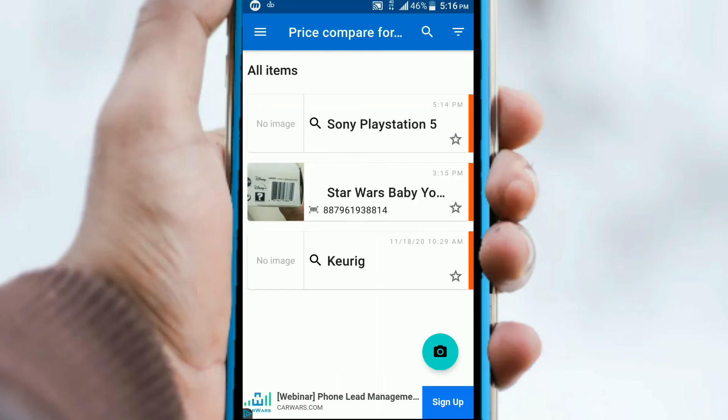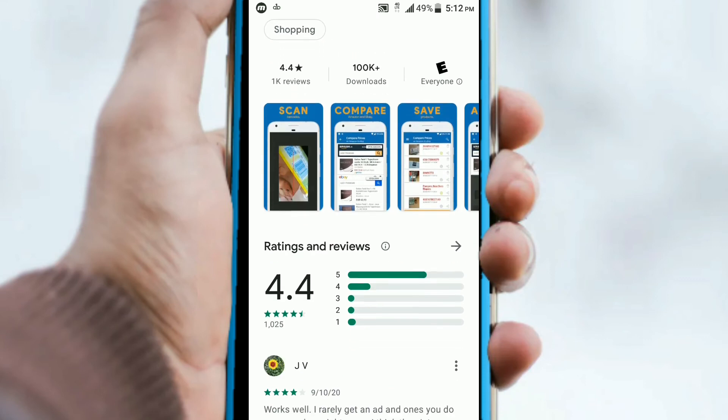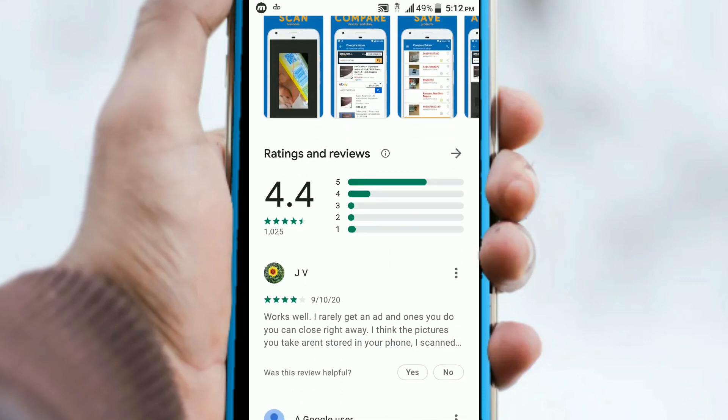Any item that you check will be located right here on this homepage, so you can view it later on. As you can see, it's super easy to use. The app is called Compare Prices on Amazon, eBay, Bar Scanner. It's pretty simple, with a decent rating on the Play Store — 4.4 — and it does what it says it does.